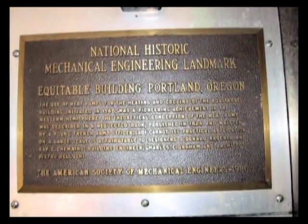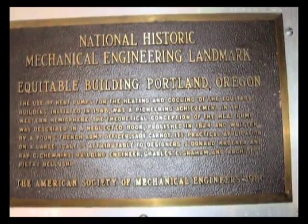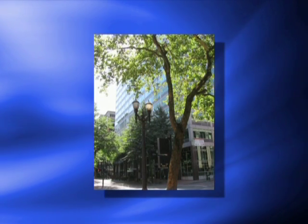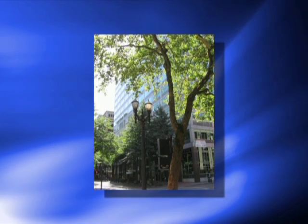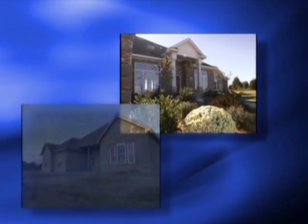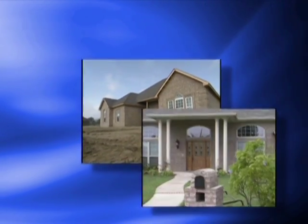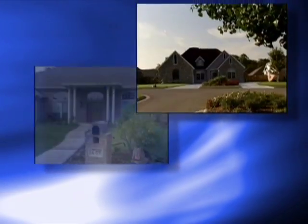The first geothermal heat pump system in the United States was installed in the Commonwealth Building in downtown Portland, Oregon in 1948. This extremely successful and highly publicized project led to numerous installations throughout the Northwest and eventually the entire United States. Residential and commercial geothermal heat pump systems first gained moderate popularity as early as the 1940s and early 1950s. However, widespread acceptance of the technology by architectural and engineering design teams, developers and builders, has been extremely slow.